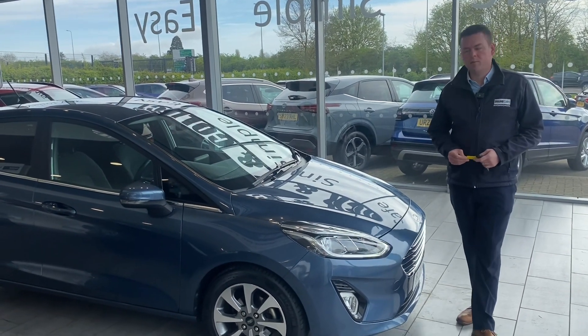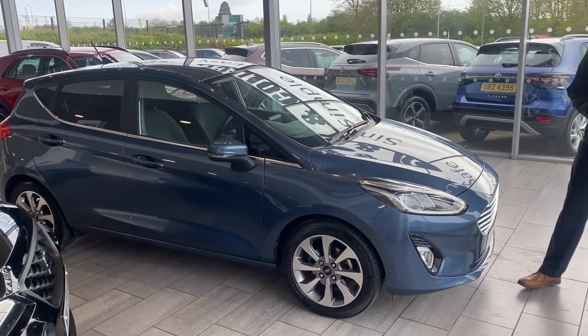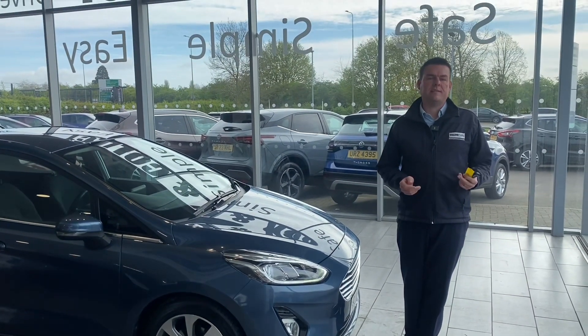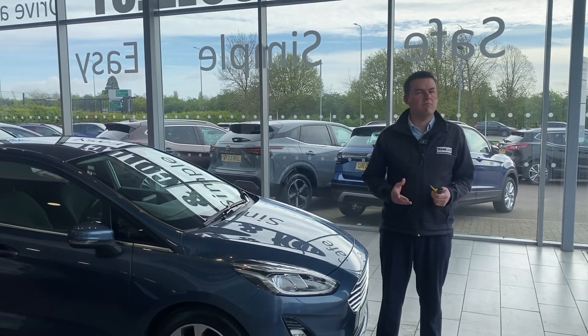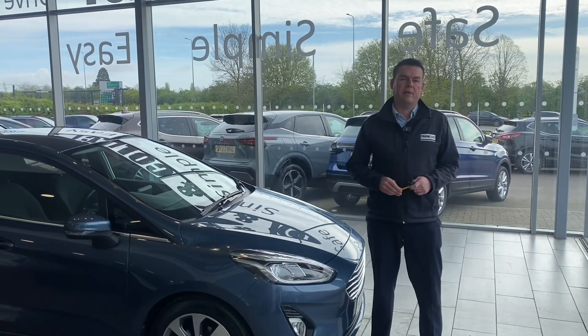Good morning and welcome back to Thame Cars. We have a lovely Ford Fiesta Titanium to show you today. Check us out on Trustpilot — we're five-star rated, highly rated by Auto Trader, and we recently won Used Car Dealer of the Year for 2023.